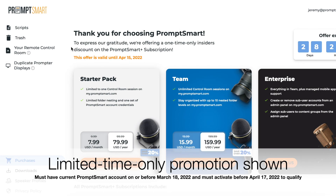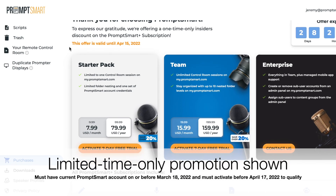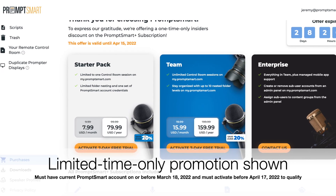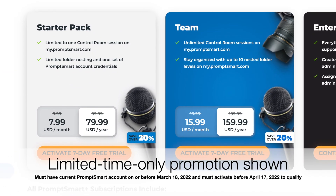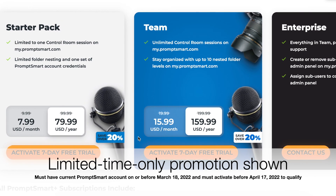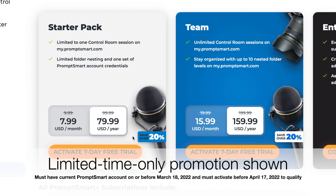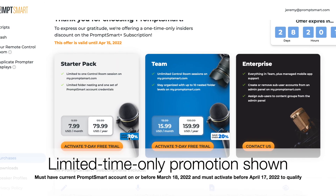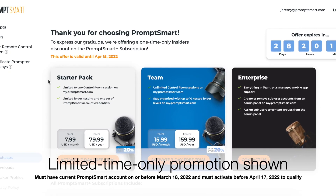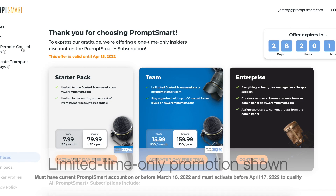Remote control rooms are exclusive for PromptSmart Plus subscribers. Starter subscriptions begin at either $9.99 per month or $99.99 per year, and the starter level provides for only one remote control session at a time, which is ideal for solo producers or smaller operations. To get unlimited control room sessions, upgrade to a team subscription at $19.99 per month or $199.99 per year.